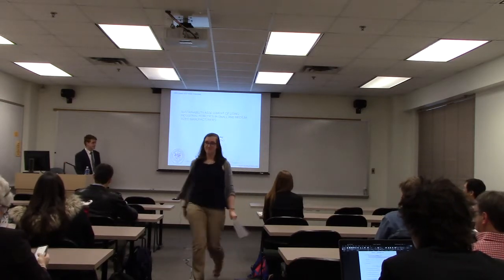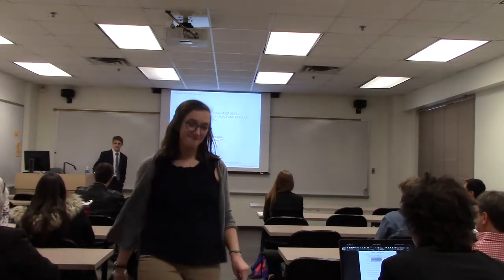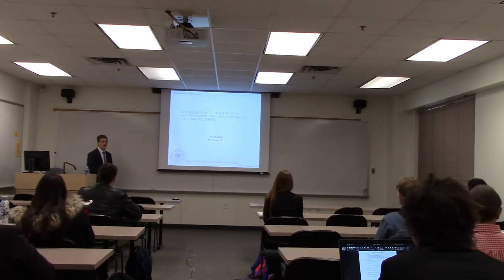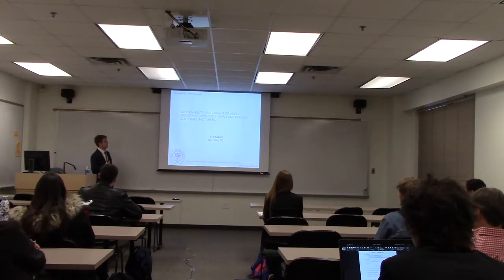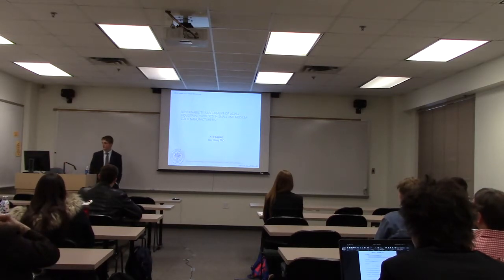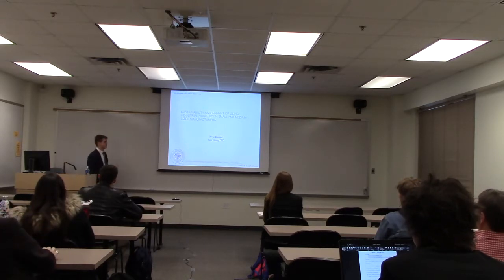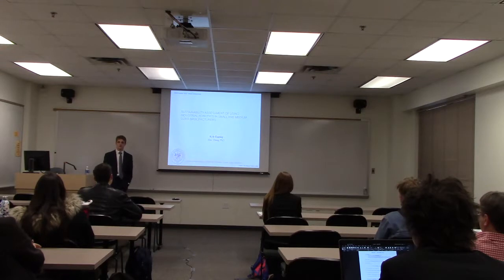Thank you guys for sticking around all day since this is the last presentation of the Capstone. My name is Kyle Epping and I'm presenting my research on a sustainability assessment of using industrial robotics in small and medium-sized manufacturers. My advisor for this project was Hal Gill.